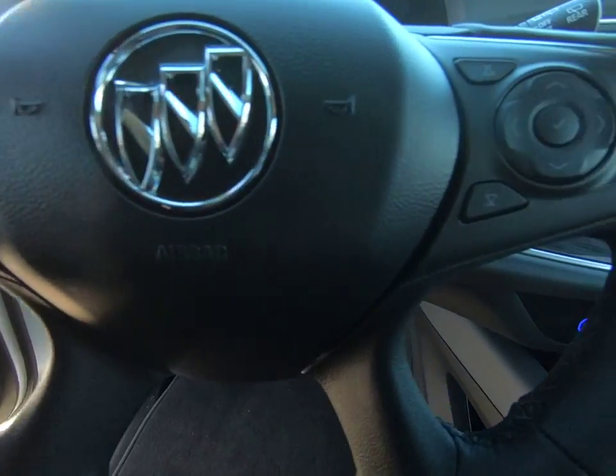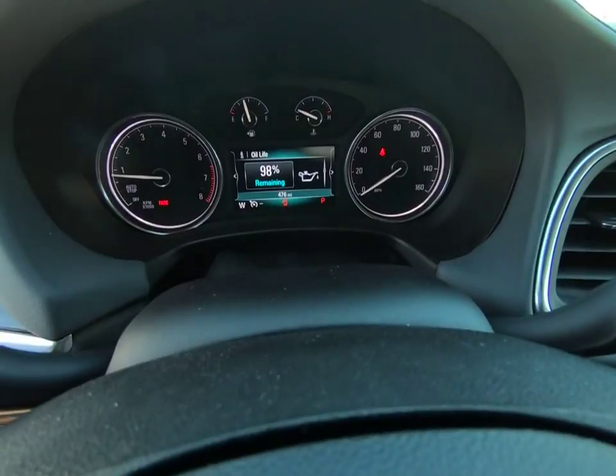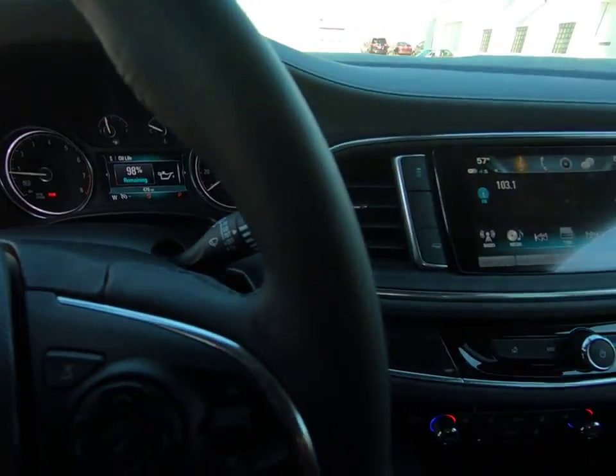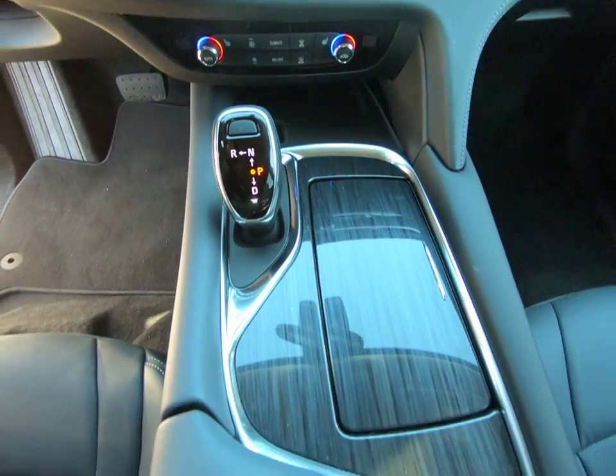Here are some of this vehicle's great options: stability control, traction control, remote engine start, cruise control, power brakes, compass, child safety lock, clock, trip computer, tachometer.